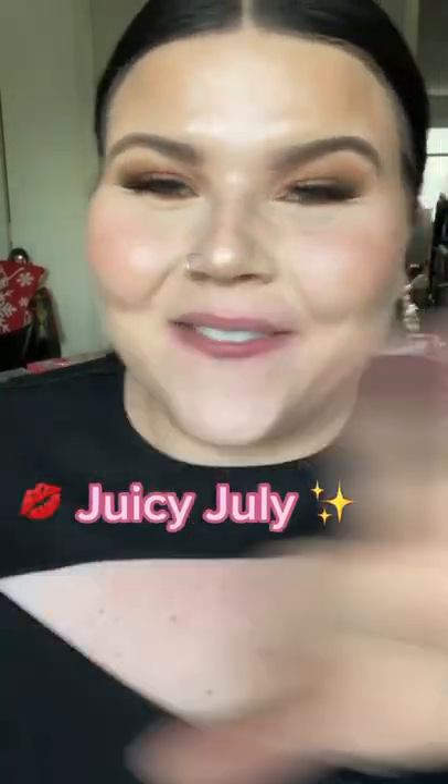It's Juicy July where I'm trying a new lip oil every single day this month, and today we are trying the highly requested Rem Beauty Lip Oil. These just dropped and they retail for 16 bucks each. Let's see if they're worth the money.